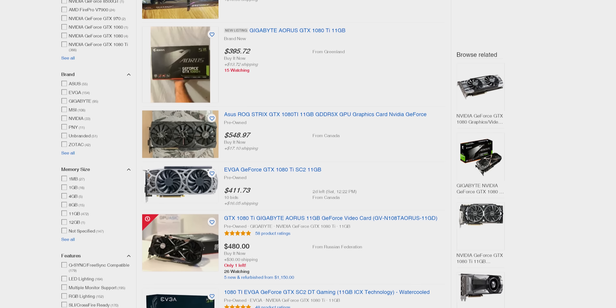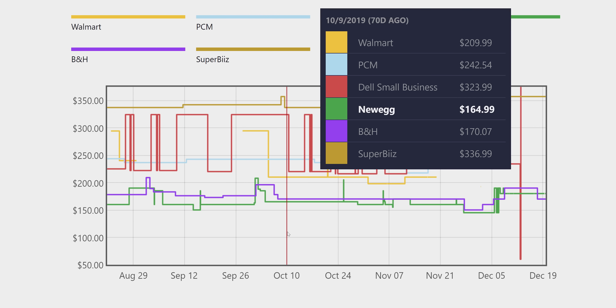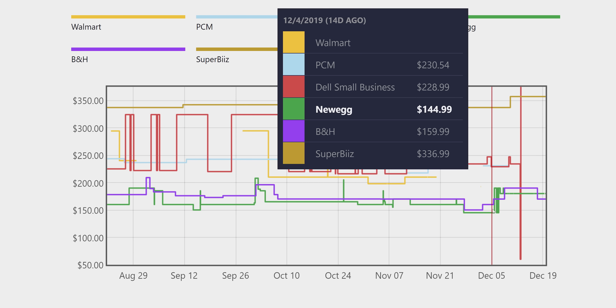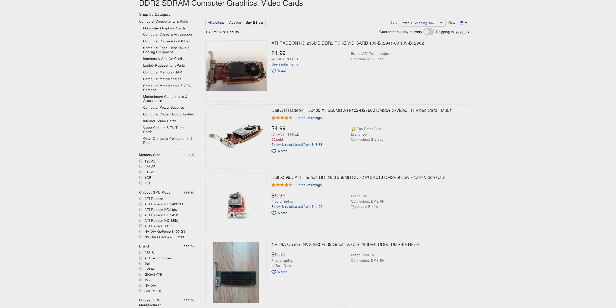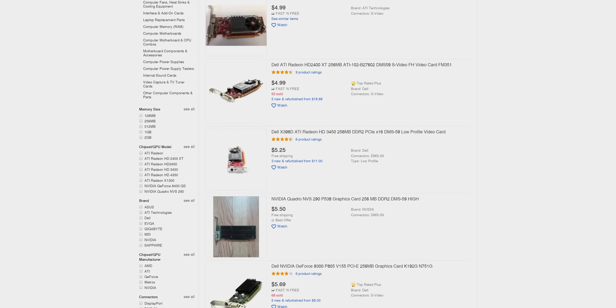Like our other buyers guides, all of our candidates need to be available new — the used market is just too volatile to make specific recommendations, although I will say that if you're savvy, used hardware is a great option for value seekers. We're looking at the regular retail price or typical sale price for items that seem to be always on promo. We will not be looking at anything below $100 — we've shown time and time again that these cards are a terrible value for gaming. So either save up a little bit longer, or just go full bargain basement and pick up something like this if you just need an output for a secondary monitor.